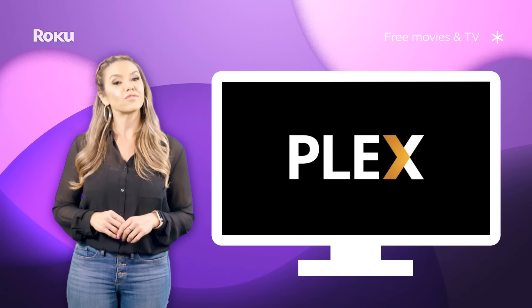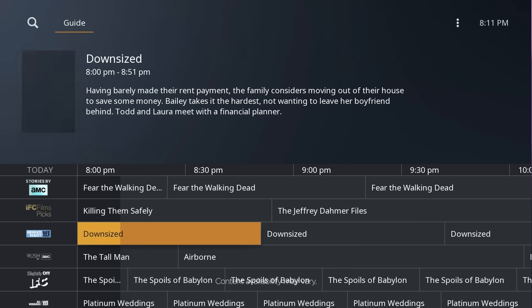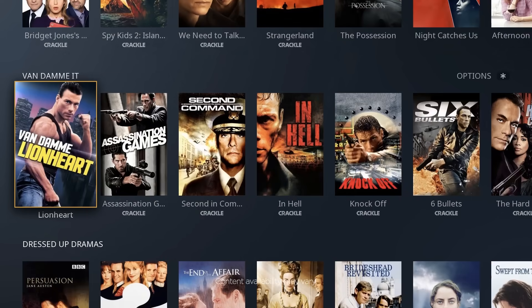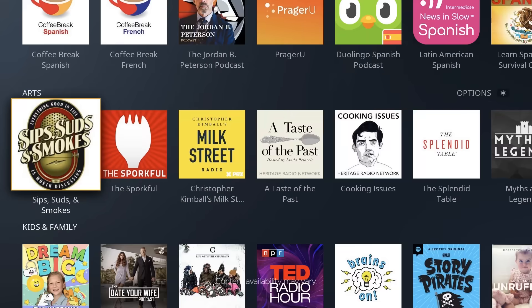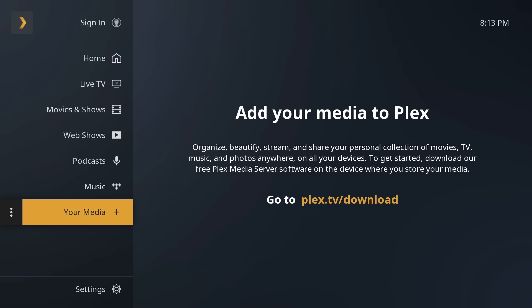If you don't know about Plex, you're in for a treat, as it's one of the more unique channels on the Roku platform. It has both a live TV channel guide and a library of on-demand movies and TV shows, but there are a few sections that make Plex stand out. There's a section for free web videos, a bunch of popular podcasts, and if you set up the free Plex media server, you can organize and stream your own personal collection of movies, TV, music, and photos right on your Roku device.